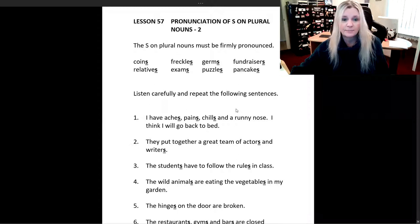This is going to be lesson number 57. You have to absolutely pronounce your S on plural nouns — no exceptions. So let's listen to what it sounds like, these nouns with an S on them: coins, relatives, freckles, exams, germs, puzzles, fundraisers, pancakes.